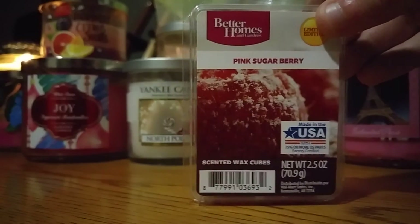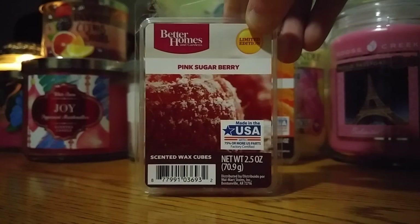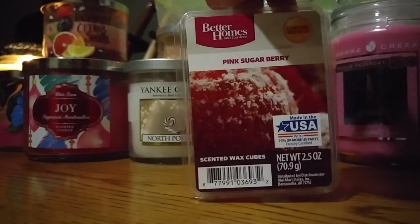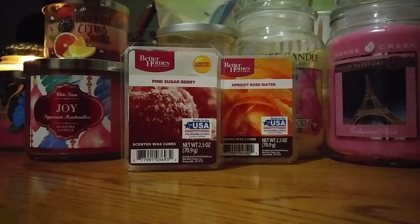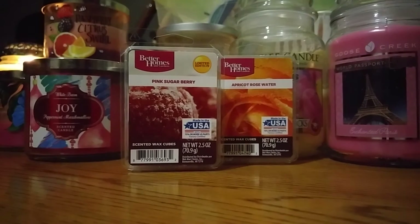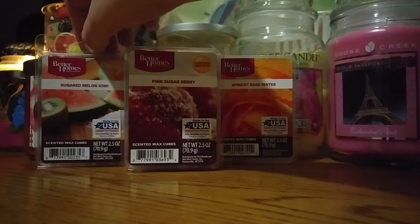This next one is Pink Sugarberry — I have two wax cubes left. I really liked this one; I would actually repurchase it. I tried to and they didn't have it when I went, but I would get it again. It's so good and strong — just a really good sweet berry scent. It's perfumey but so good. Then this next one is Sugared Melon Kiwi — I have one cube left, and I already repurchased it. It's the best kiwi berry scent you will ever find in a wax melt. If you can find this, hoard it — it's hoard worthy. It's a really good sweet kiwi watermelon scent.